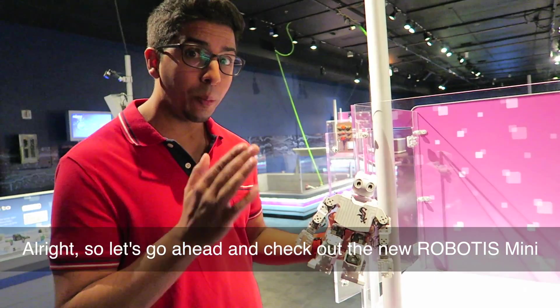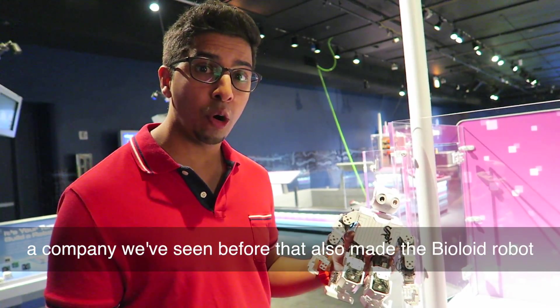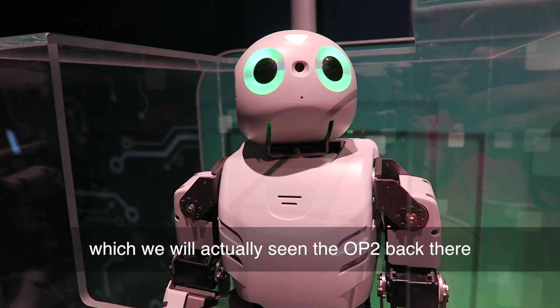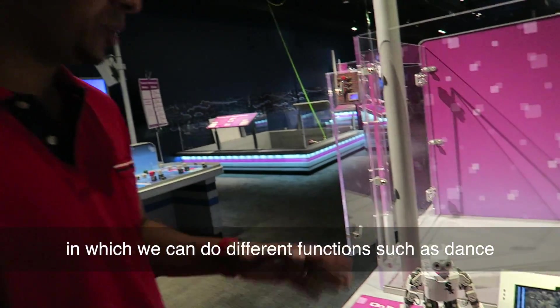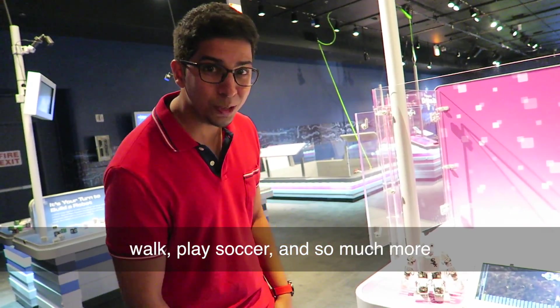Let's go ahead and check out the new Robotics Mini. This is actually made by Robotics, a company we've seen before that also made the Bioloid robot. This here is actually one of their pride robots which we see in the OP-2 back there. This is actually the Mini Darwin, which is programmed as a typical humanoid robot that can do different functions such as dance, walk, play soccer, and so much more.